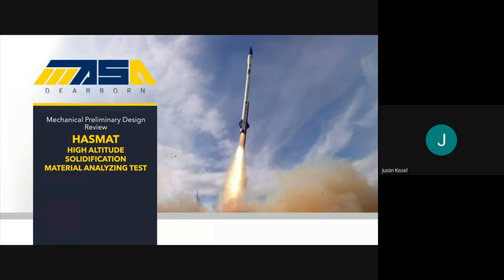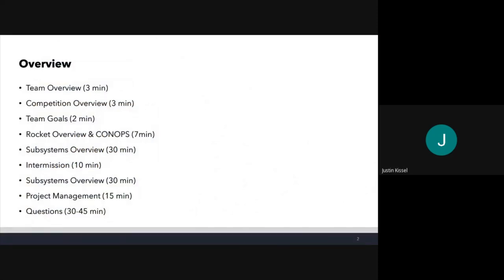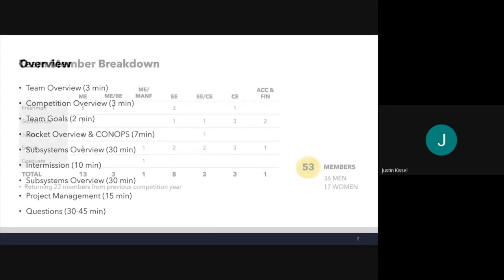We can get started. An overview of this presentation: it's going to be a bit shorter than our last mechanical PDR, so we're going to have just about an hour covering all of the subsystems. We'll have a 10-minute intermission just after the recovery section, and we're hoping to be done in about an hour and a half, followed by questions.